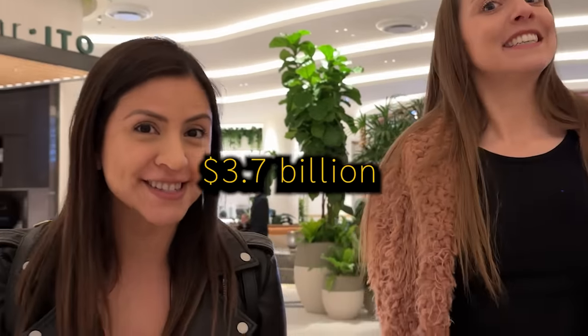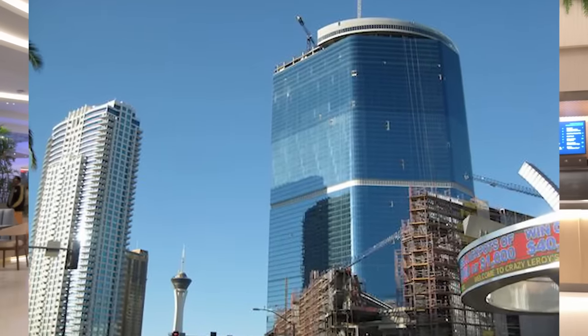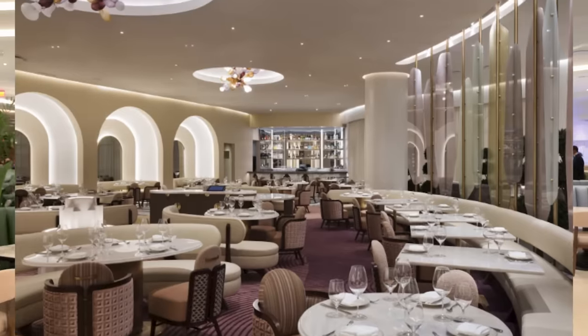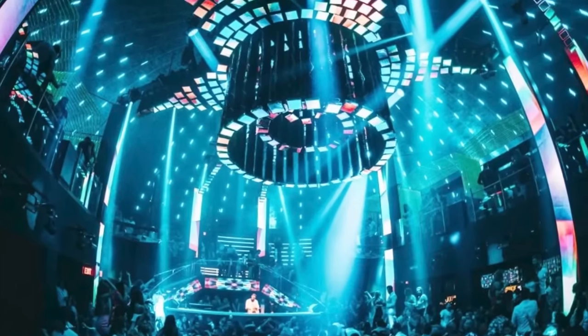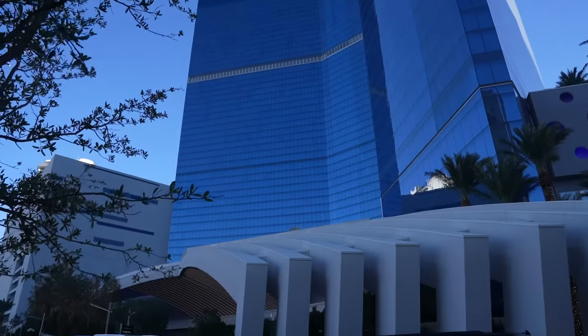We've been walking around the property a little bit and we are pretty impressed already. There's absolutely no doubt that it's going to be beautiful because this cost 3.7 billion dollars for this project. We're seeing why already. So just a little history about the Fountain Blue: the land itself was actually purchased in the year 2000, even though construction didn't start until the year 2007. So this is kind of like 23 years in the making if you think about it. It has 36 restaurants and lounges, a nightclub, convention center — this place is endless. It looks huge from the outside and it's equally as big on the inside.